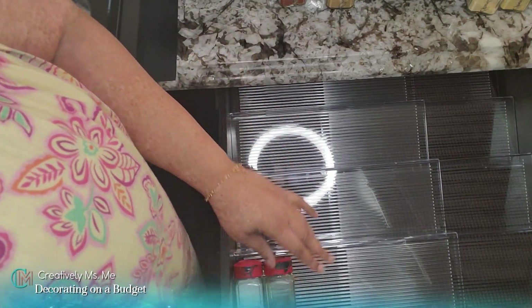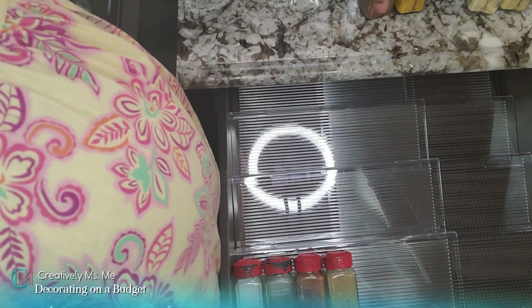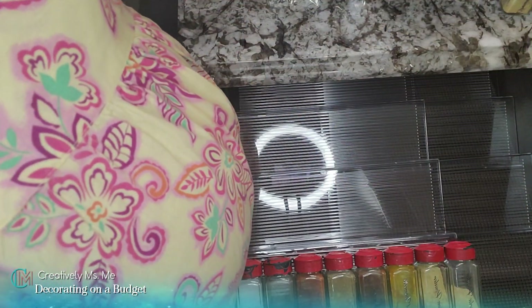Now I'm going to start putting my spices back in. The next time you see this drawer it will be totally complete — the way I really want it to look.